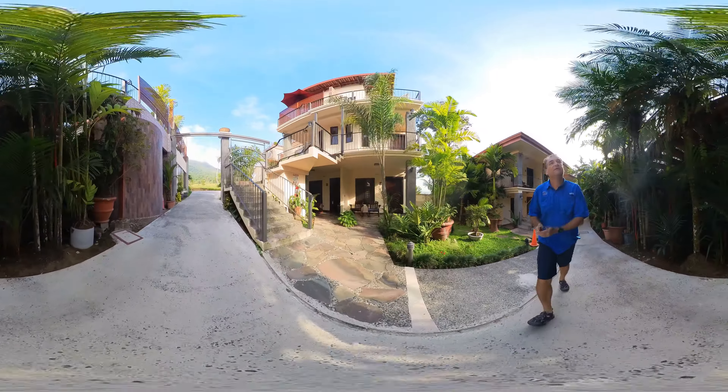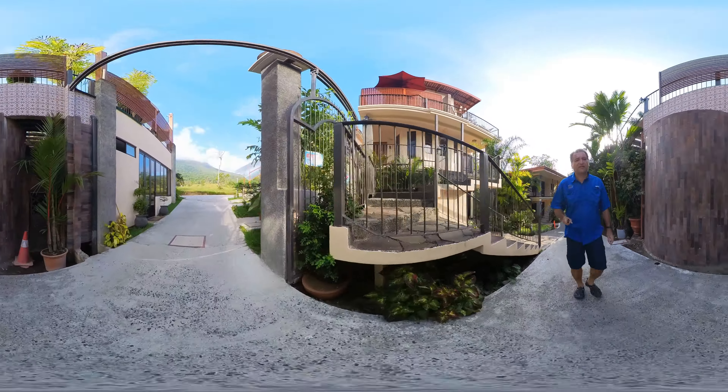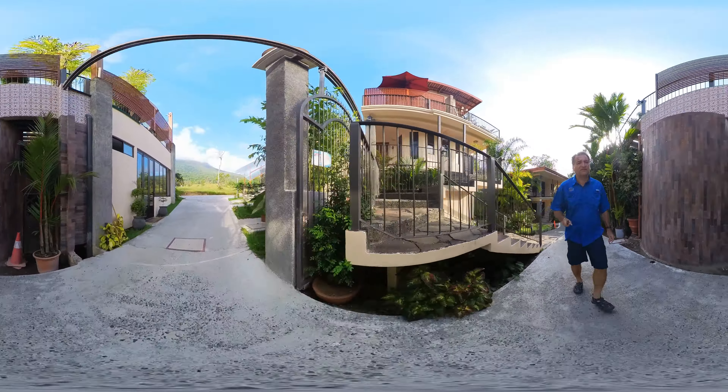You just walk around — these units are really cool up here. Down here there's some kind of banquet room. I don't know if they do meetings or whatever — it hasn't been open since we've been here.